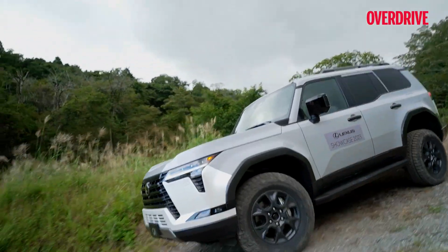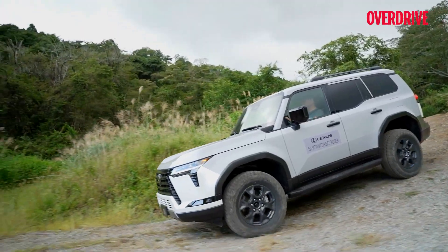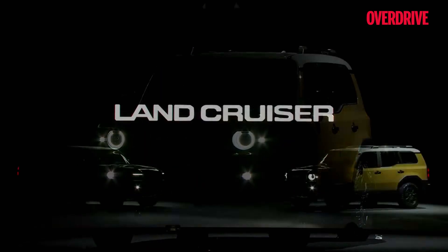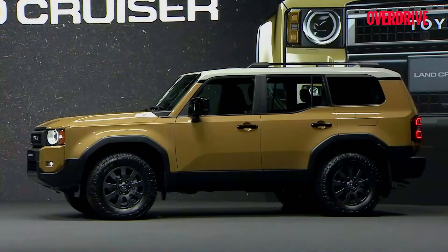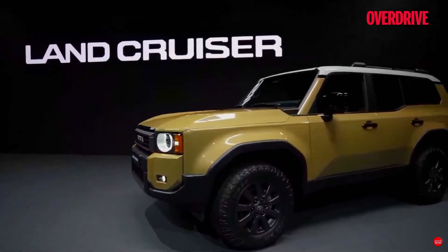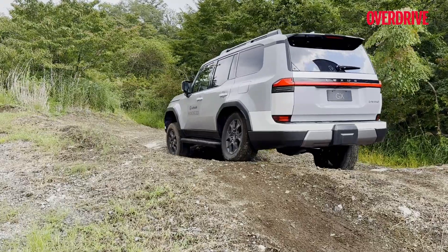The underpinnings of the car are based on the Toyota Land Cruiser 250, and if you want something more luxurious than that, you have the Lexus option.